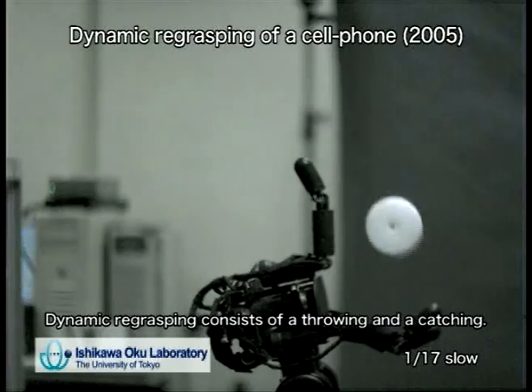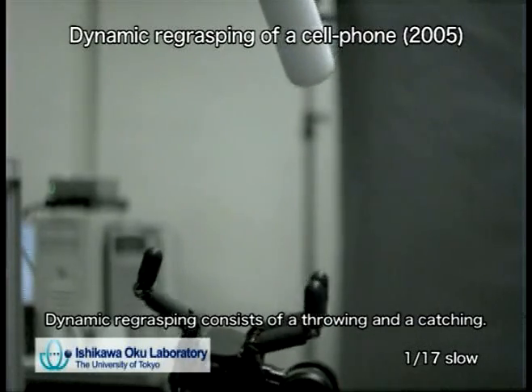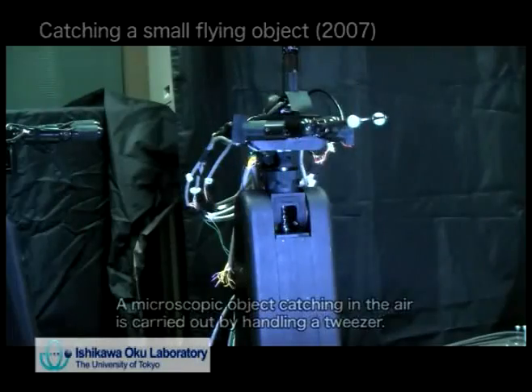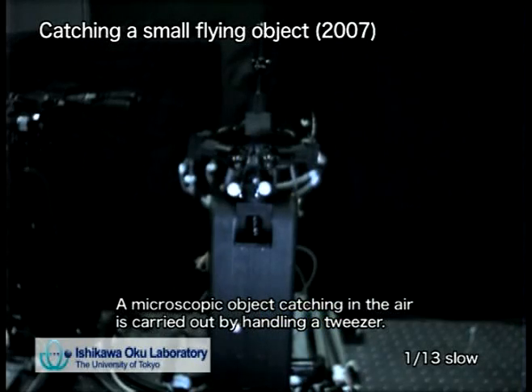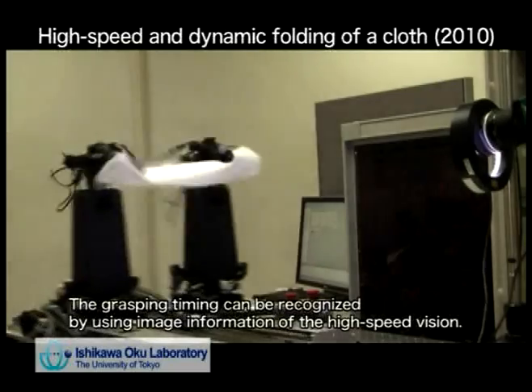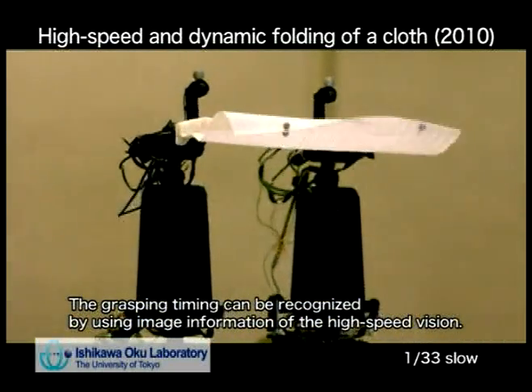The mass of the hand part is designed to be less than 1 kg, on the assumption that the hand is mounted on the end effector of a manipulator. By integrating this high-speed hand and the high-speed vision system, we achieved various dextrous manipulations. These manipulations can be performed in the presence of unstable dynamic states with only a simplified model of the target object with high-speed motion.